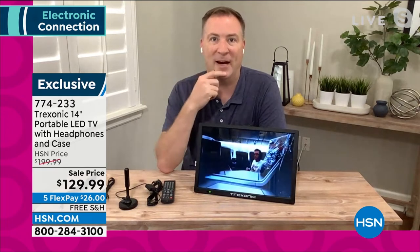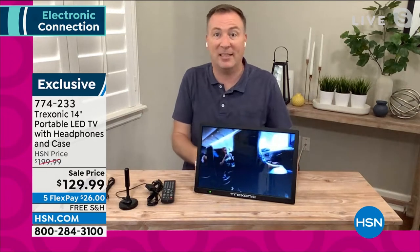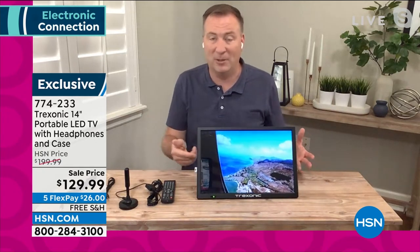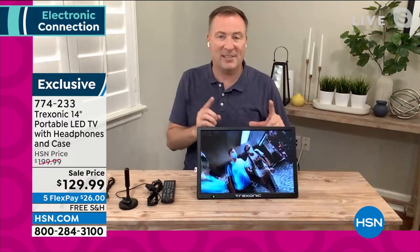If you want to go to the next level, you can plug in a Roku stick, a Fire Stick, or Apple TV and turn this into a smart TV. You'll need Wi-Fi for those individual streaming devices, but once you do, you have thousands and thousands of channels available right there.